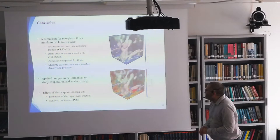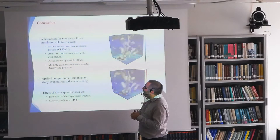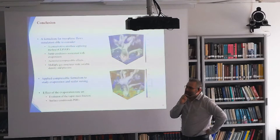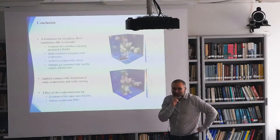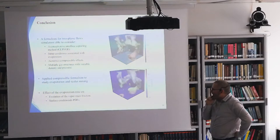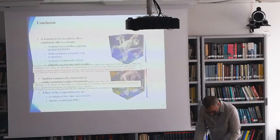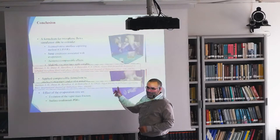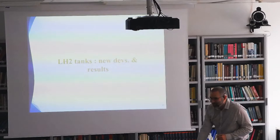To conclude on this part: we were able to consider HIT with a conservative interface capturing method, taking into account jump conditions associated with vaporization, acoustics, compressible effects, and multiple gas structures with their own thermodynamic pressure. We studied vaporization and mixing, the effect of vaporization rate, vapor mass fraction, and surface PDFs. We have published this work in the International Journal of Multiphase Flow — the first paper is more about the method, the second more about the physics of vaporization in HIT.